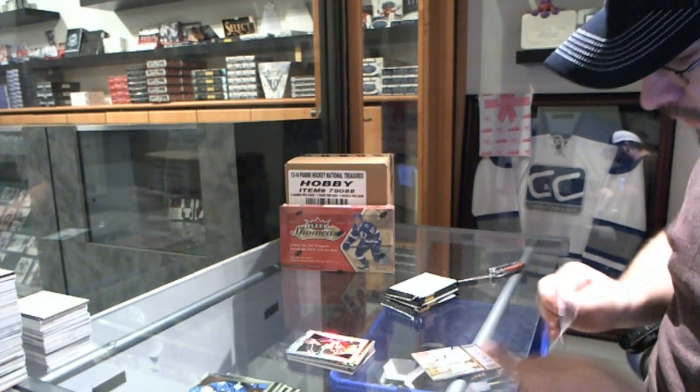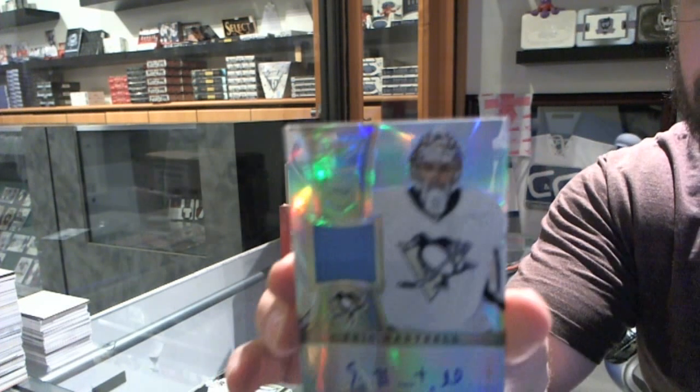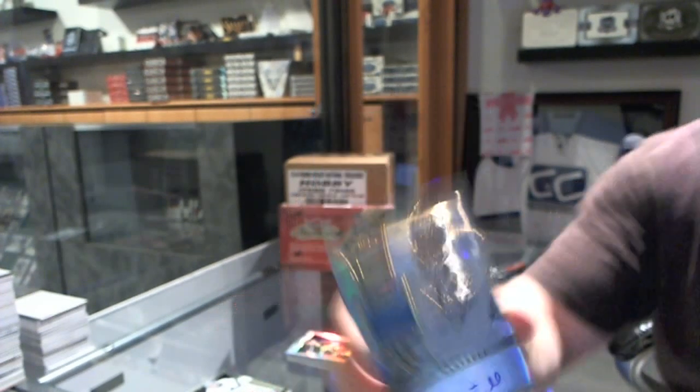We've got a Prism Rookie Jersey Auto, number 299, Eric Hartzell.